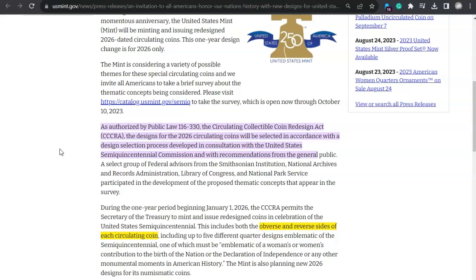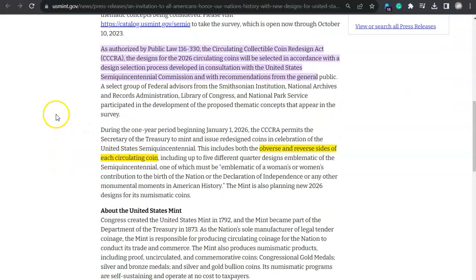As authorized by Public Law 116-330, the Circulating Collectible Coin Redesign Act, the designs for 2026 circulating coins will be selected in accordance with a design selection process developed in consultation with the United States Semi-Quincentennial Commission and recommendations from the general public. A select group of federal advisors from the Smithsonian Institution, National Archives and Records Administration, Library of Congress, and National Park Service participated in developing the proposed thematic concepts in the survey.